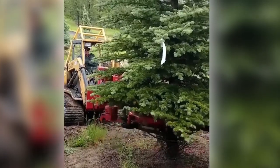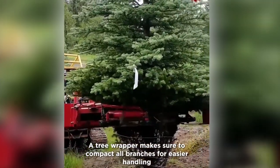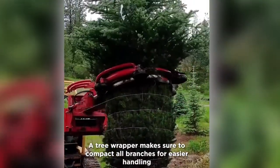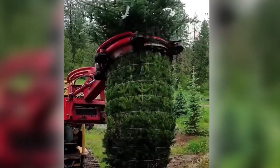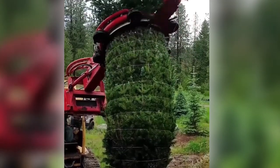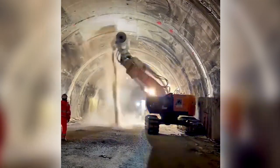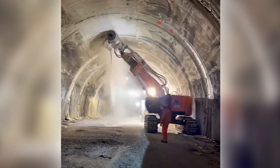This tree wrapper makes sure to compact all branches for easier handling. This is what the process of cleaning a tunnel looks like — a special type of machine is used to do it.